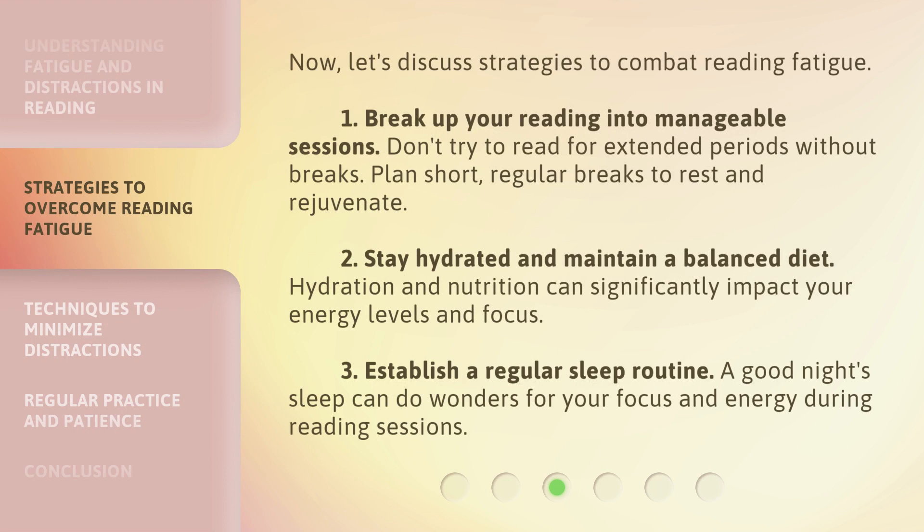Now, let's discuss strategies to combat reading fatigue. First, break up your reading into manageable sessions. Don't try to read for extended periods without breaks — plan short, regular breaks to rest and rejuvenate. Second, stay hydrated and maintain a balanced diet, as hydration and nutrition can significantly impact your energy levels and focus. Third, establish a regular sleep routine. A good night's sleep can do wonders for your focus and energy during reading sessions.